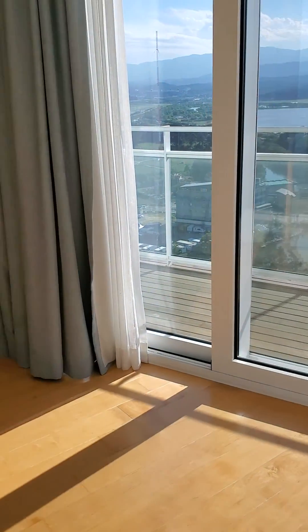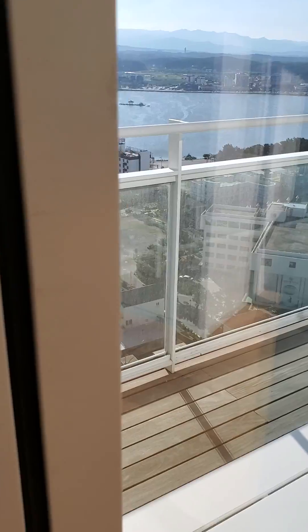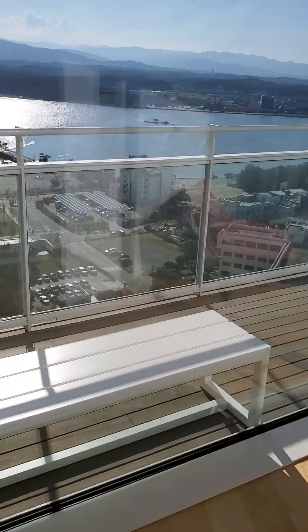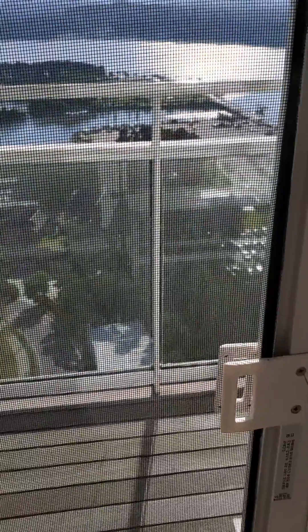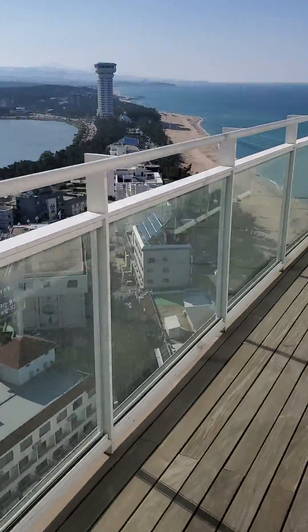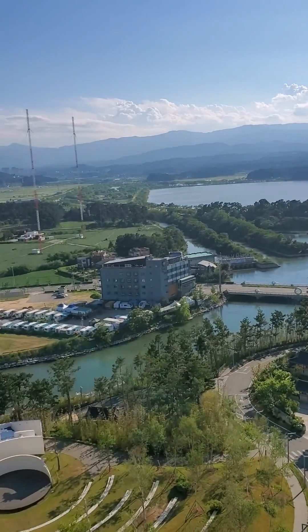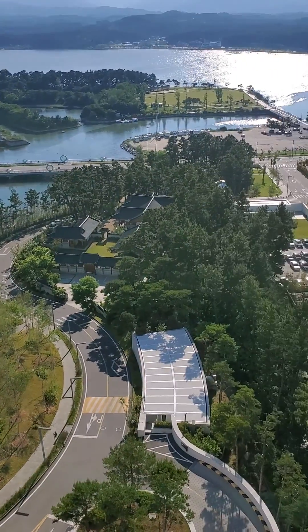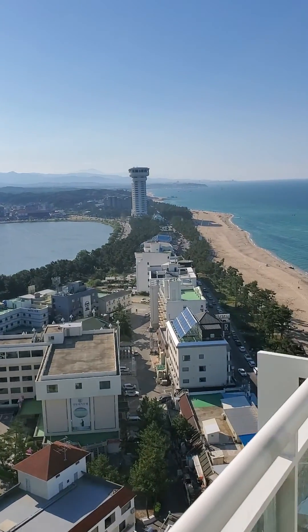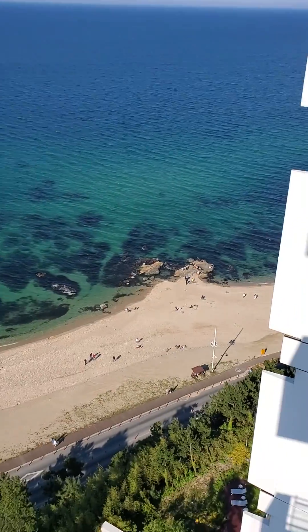It's got a nice balcony with a French door. It's a wrap-around balcony with beautiful views overlooking the city — gorgeous day today. And again, beachfront property right on the Pacific Ocean.